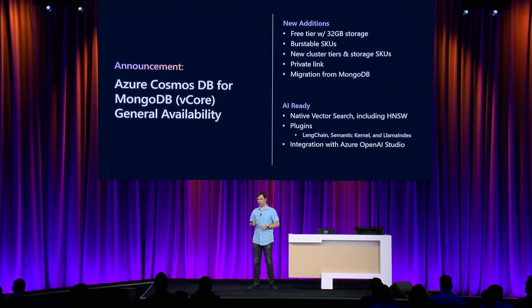MongoDB vCore also has built-in vector capability — unique to Cosmos DB for MongoDB vCore. It is built into the query engine, not running on a separate node. You don't pay extra — no extra price, no extra charge. It runs on your data with no data movement needed. It has all the integrations with popular AI frameworks like LangChain and Semantic Kernel, supports popular algorithms for vector indexing including HNSW, and is integrated with Azure OpenAI Studio.